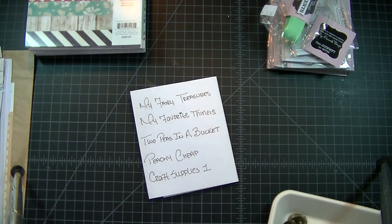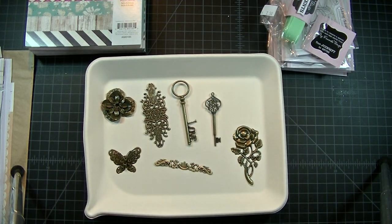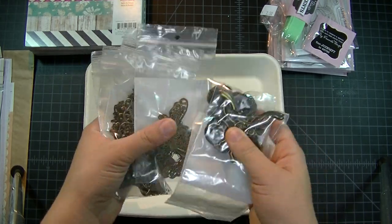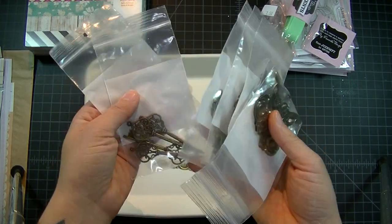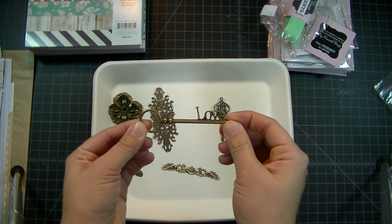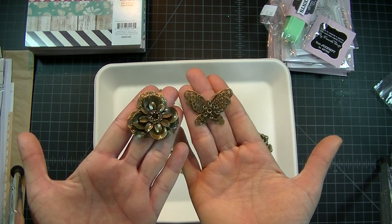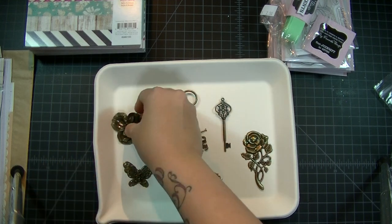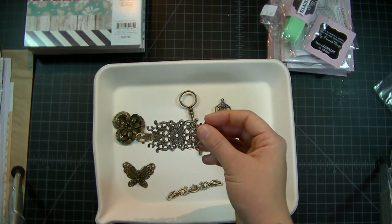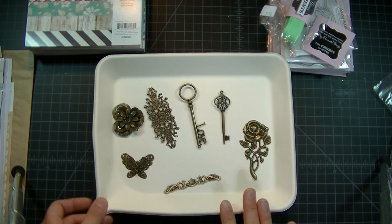First one's My Fairy Treasures — I'm so excited. She does metal embellishments and these things are beautiful. My favorite out of all of these is definitely this love key, and these butterflies and flower little metal pieces are so cute. I love these for putting on my layouts as a border for a photo, or even as a background on my photo.